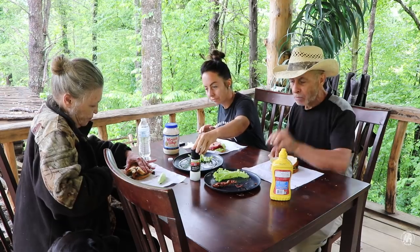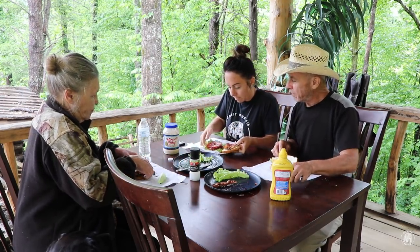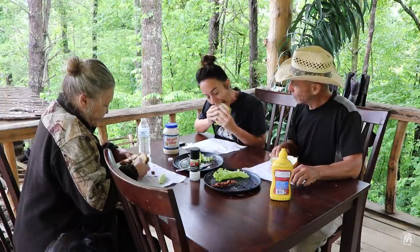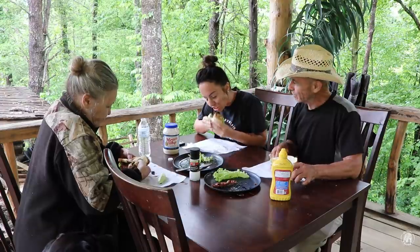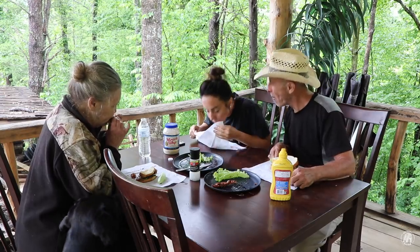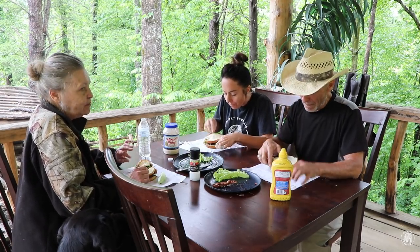I'll give thanks before we eat. Mmm, mmm. I don't know about it. I don't even know if you'll be able to get your mouth around that. Tell me what it tastes like. Good. It tastes good, doesn't it? All right guys, we'll eat this up and we'll be right back with you.